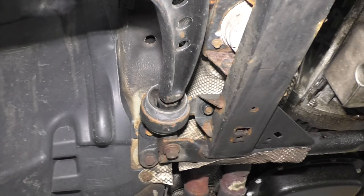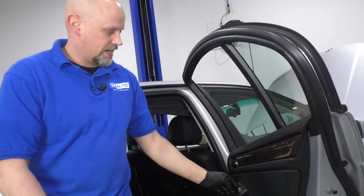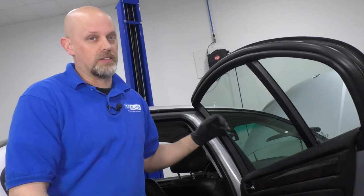Number five: window regulators. You may find that the window regulator makes a cracking noise, or it may not even work at all. It might not go up or down, or it'll get stuck either in the down position or the up position.